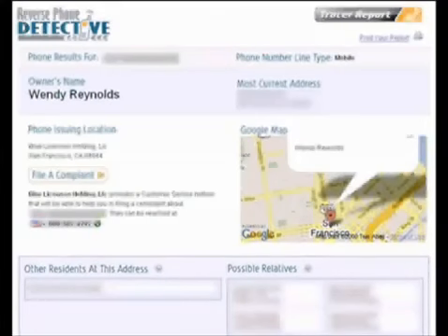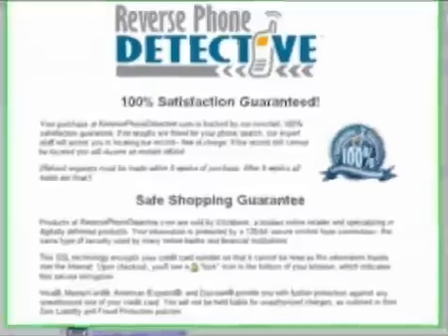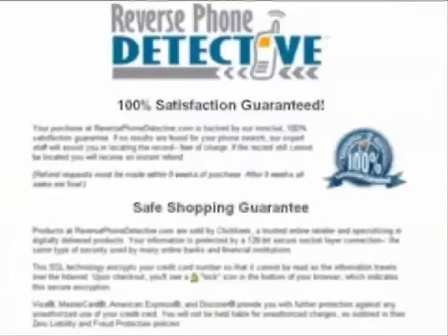The coolest thing is that your reverse phone lookup at reverse phone detective will include the caller's name, current address, carrier, and location details when available. Best of all, your search is totally confidential and is backed by an ironclad 100% satisfaction guarantee.